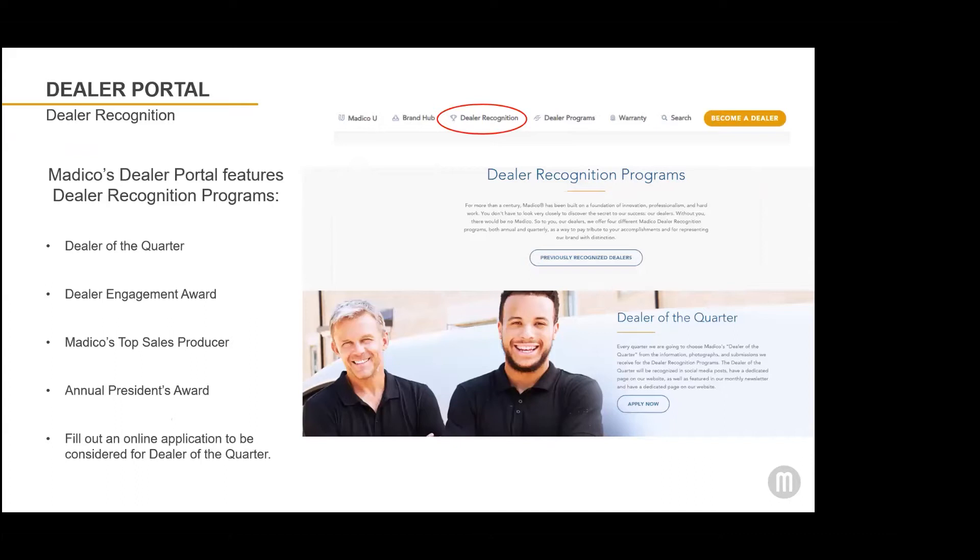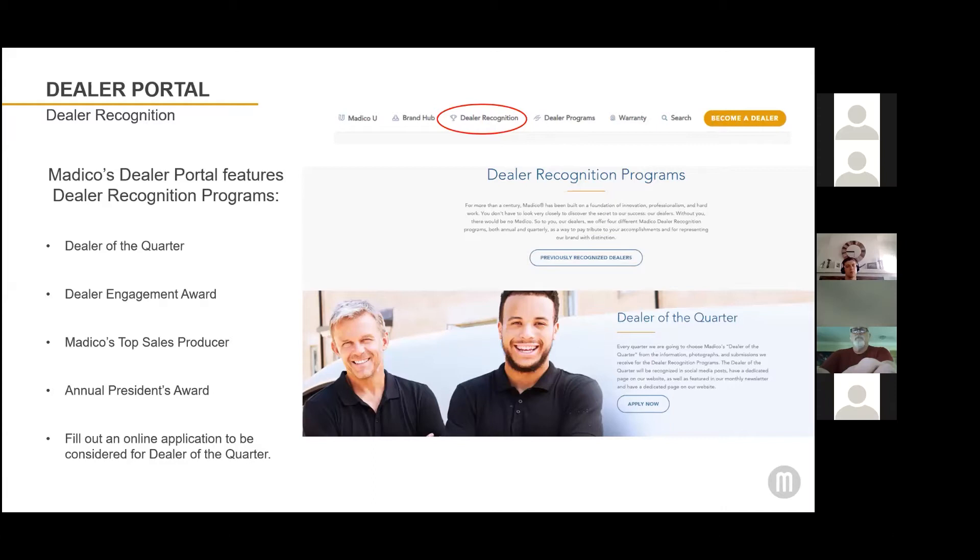Also available on the Dealer Portal is information on our Dealer Recognition Program. Matico was built on the foundation of our dealers' professionalism and hard work, and so we want to recognize all of your efforts. We have a Dealer of the Quarter that we recognize, and we promote you on social media and in the dealer newsletter.